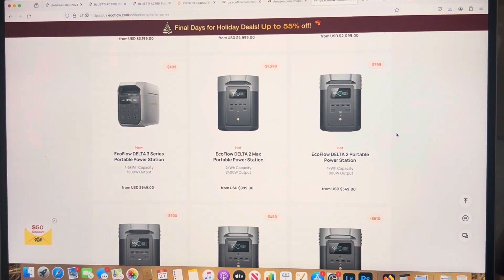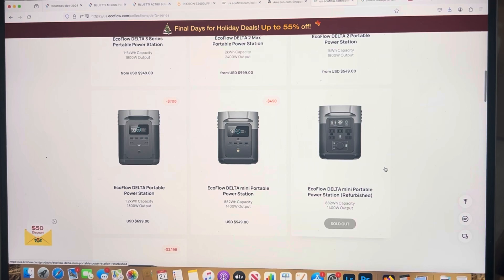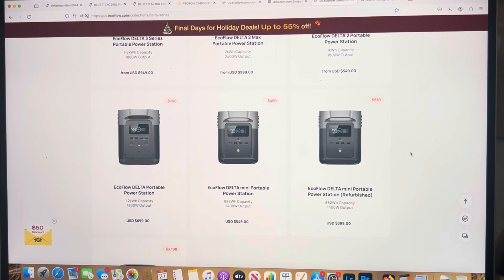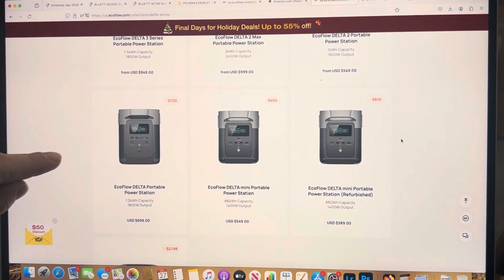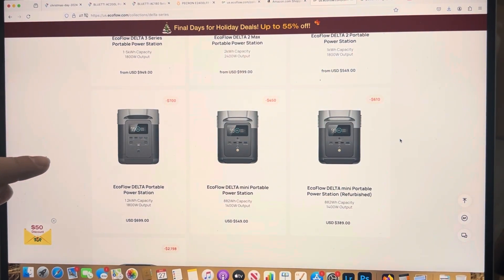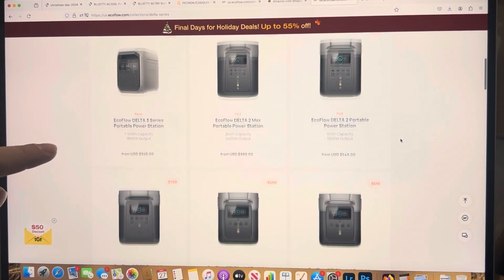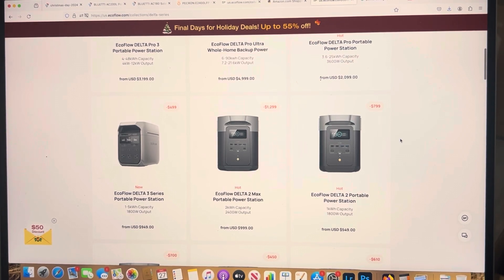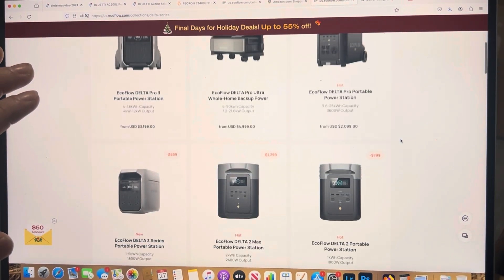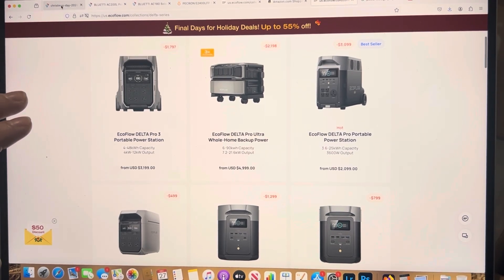Scrolling down, there are some older EcoFlow models, but I wouldn't want to get into those — I don't want to get left behind on future options. I'd like to be able to add to my system as my budget increases to be more prepared.